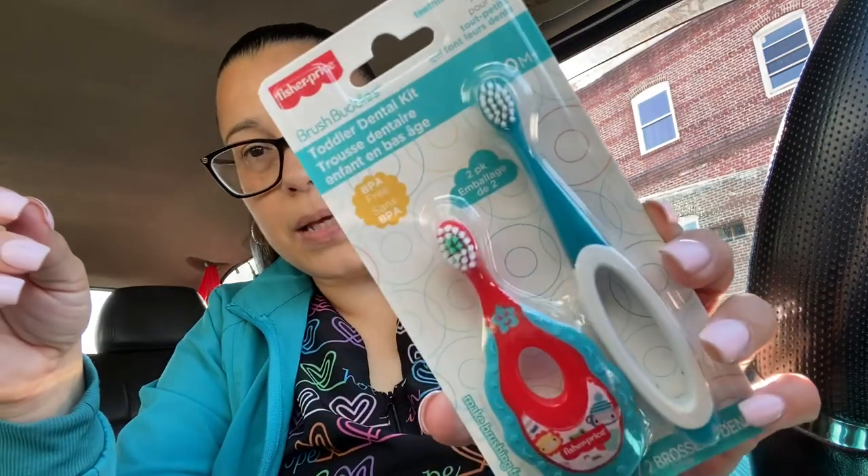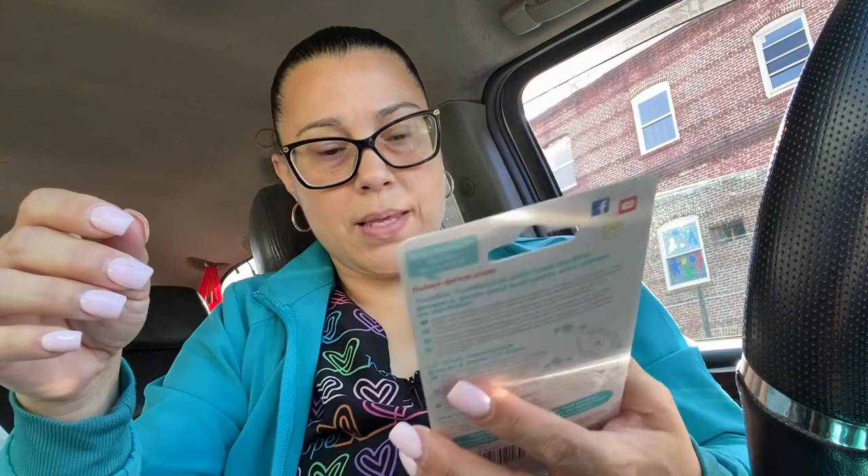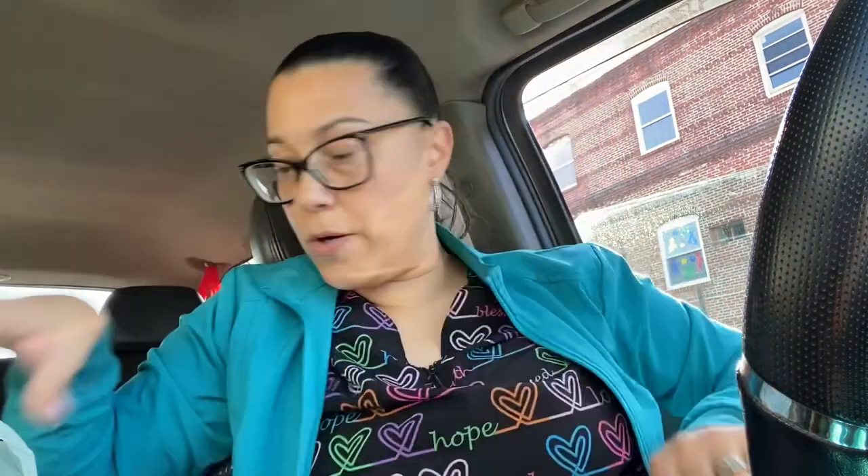I also got scotch packaging tape to wrap up the box. And I got this for my baby nephew — he's only about three months old, but when he gets a little bigger, this is the Brush Buddies Fisher-Price toddler dental kit. There are two toothbrushes — zero months plus, perfect for teething toddlers. I guess this smaller one is for a few months and this one is for about a year.